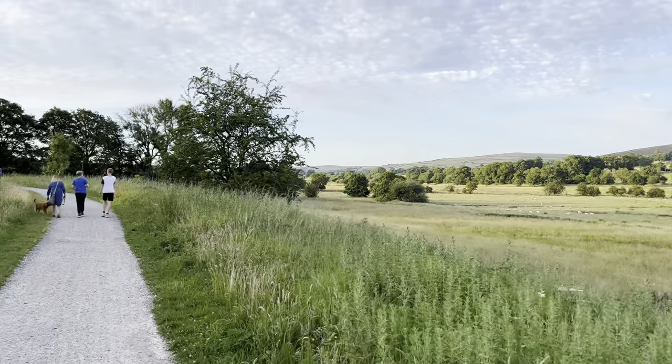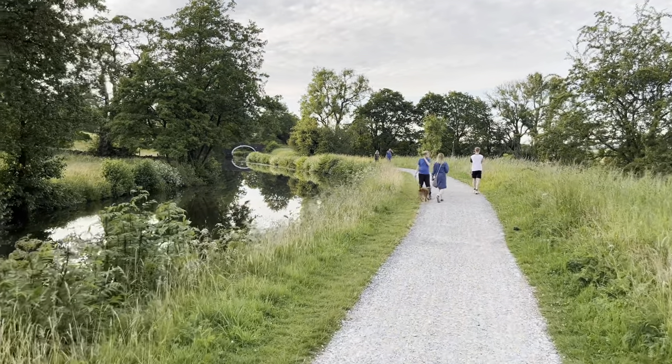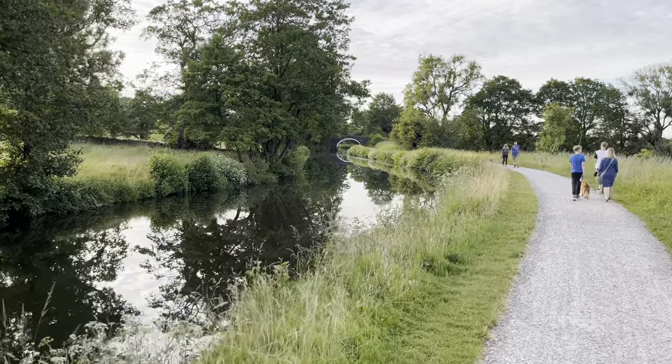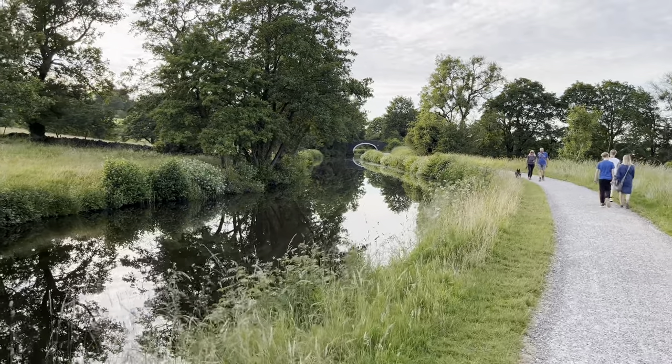This stretch leads through to an area called Salterforth. To the east there used to be a pub called The Anchor Inn, but I think that's closed now - may reopen again. There's also a park there for the kids to play as well. So if you wanted to walk there, have a bit of fun with the kids, and then come back and go to the cafe, you could do that.